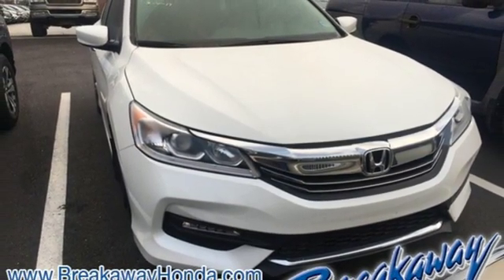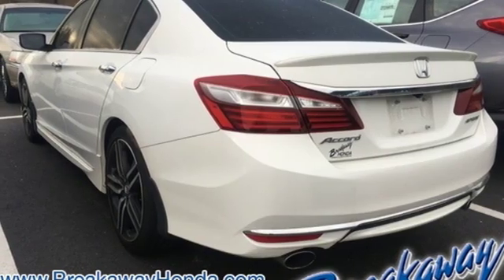It also features aluminum wheels, gas pressurized shocks, and an inline four-cylinder engine.